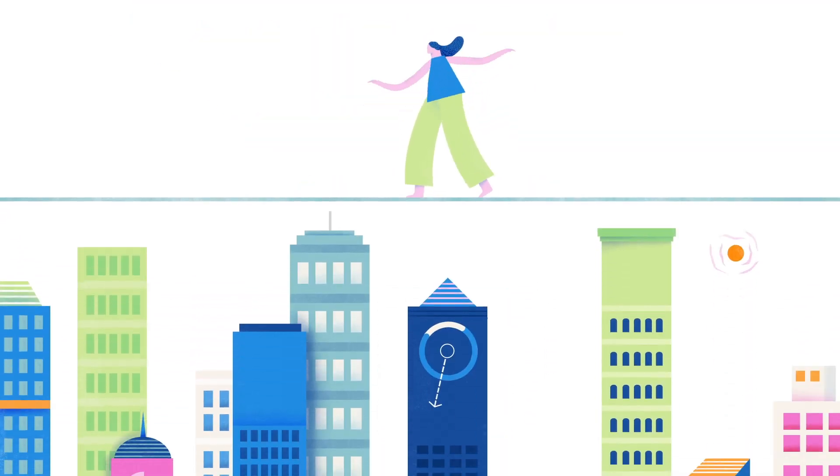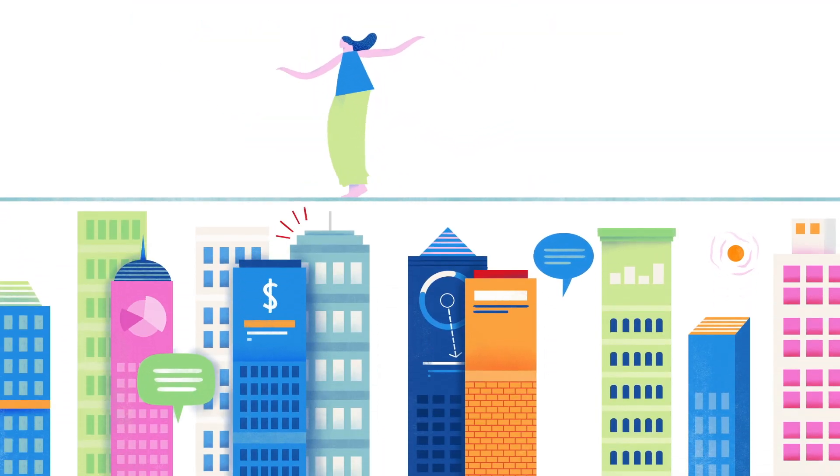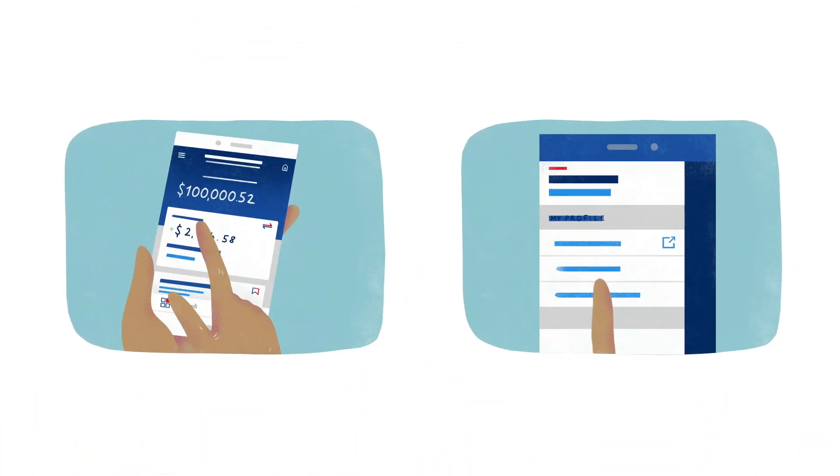You can check your latest contributions and see how your account is performing. Give your personal details a quick once-over without taking your eyes off the bigger picture.